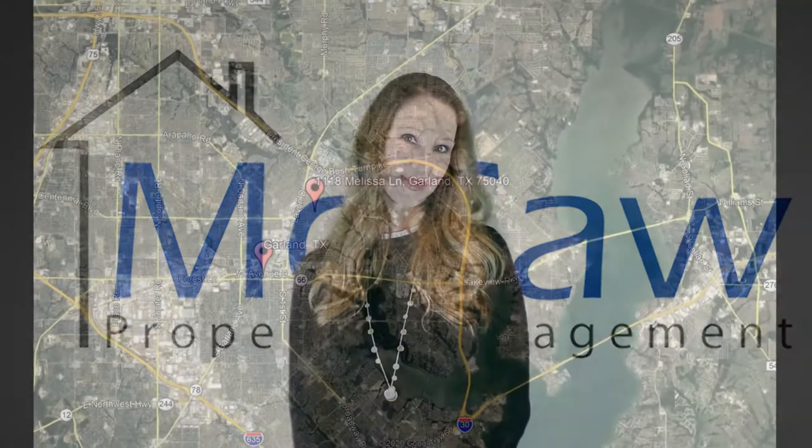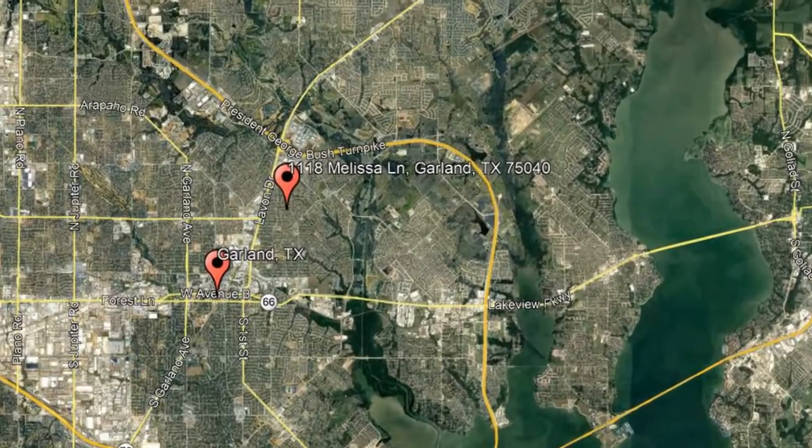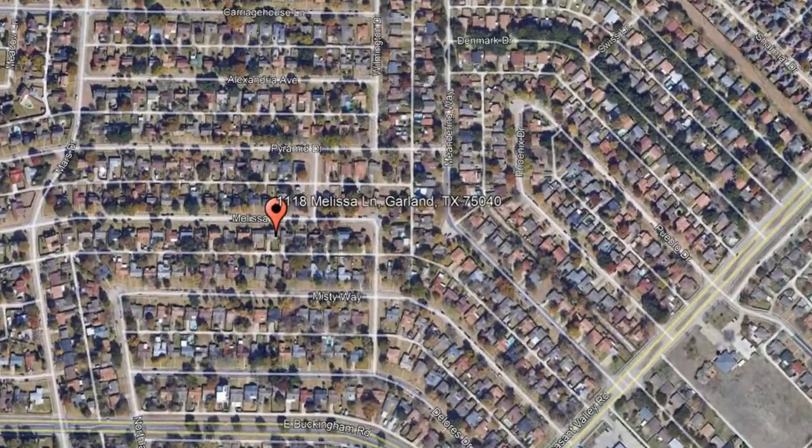Check out this available property and make it yours today. 1118 Melissa Lane, Garland, Texas.